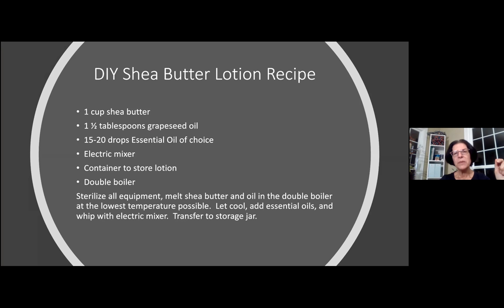This here is a container of shea butter, and I'm going to show you how to make a really nice lotion using it. You want about a cup of shea butter — it's really thick, you'll have to chisel it out of the container — one and a half tablespoons of grapeseed oil, about 15 to 20 drops of an essential oil of your choice, and an electric mixer to get it all nice and fluffy. Use a double boiler to melt your shea butter and grapeseed oil at the lowest temperature possible. Let it cool, add your essential oils, then whip it with an electric mixer and simply transfer it to your jar.